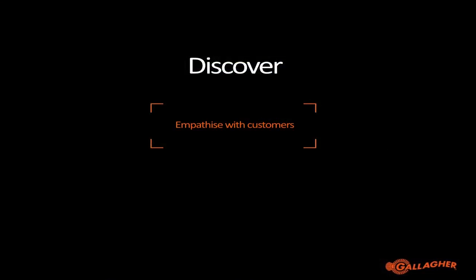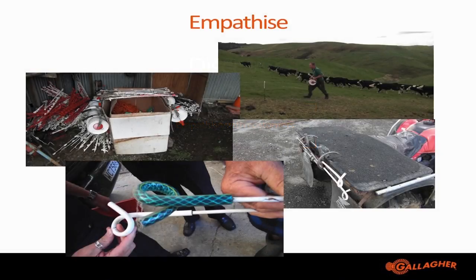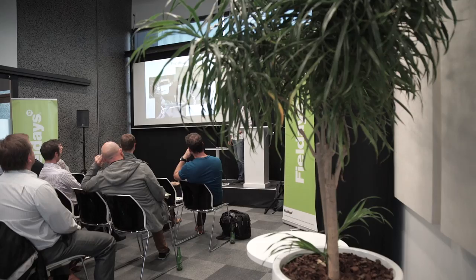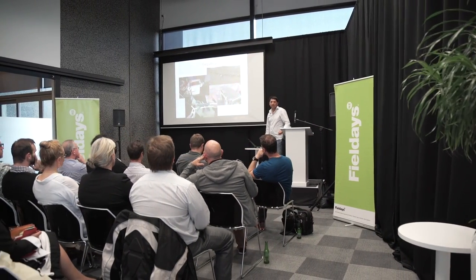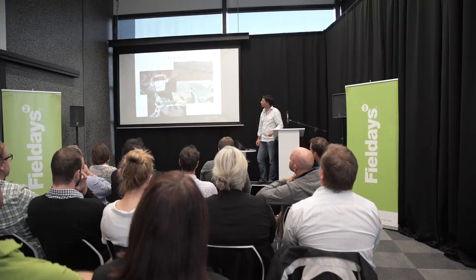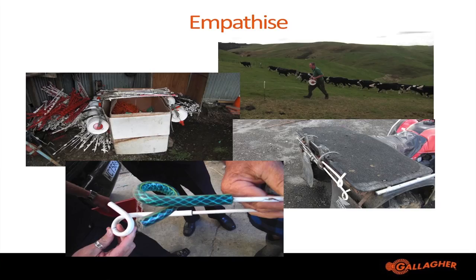As part of our new design process, we used the Discover phase to get out there and visit these farmers. We wanted to walk in their shoes and understand all of the issues they had. We set up a team of engineers and product managers and went out into the field to look at how farmers used their products — how they transported fencing products to and from their fields, how they stored them, and we even discovered that farmers were using common garden hose to replace insulators on their pigtails.